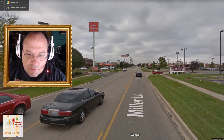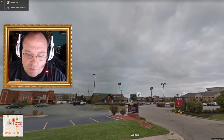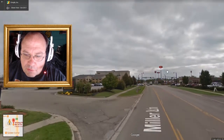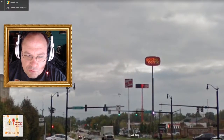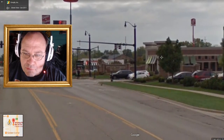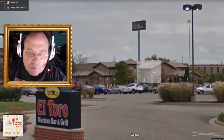This is Dayton, Ohio. It looks like it might rain. Was that a Golden Corral down there? Oh, Steak and Shake — man, I love Steak and Shake. Steak and Shake is awesome.